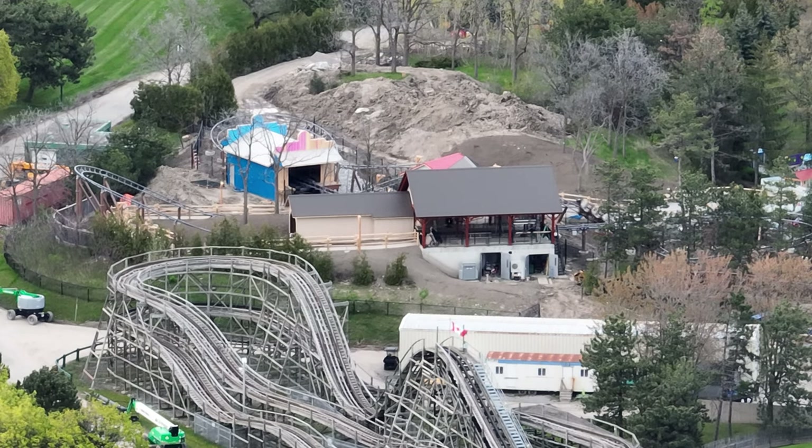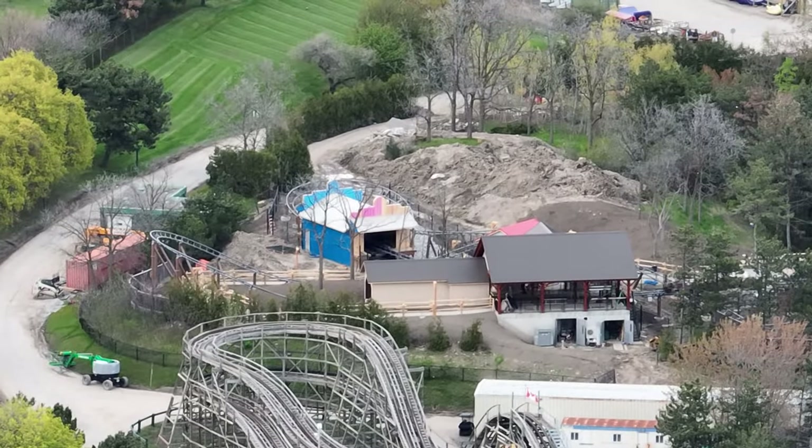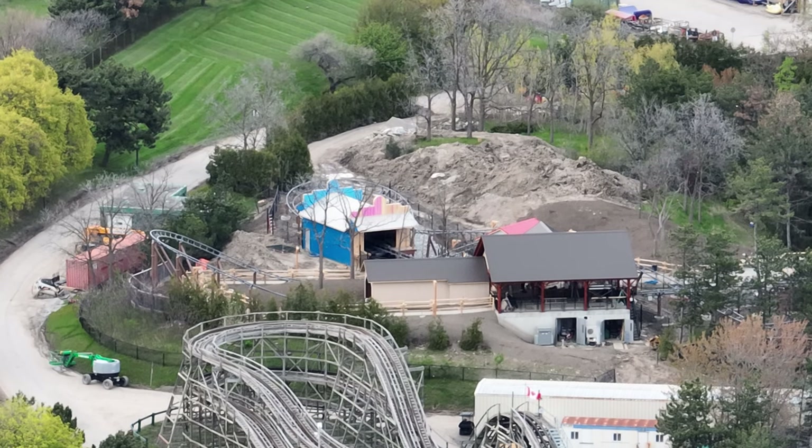The ride has to complete 500 total test cycles, including 100 successful test cycles without any problems — that's a really hard thing to do for any ride. If I was to give an amusement insider's prediction on when this thing's going to open, I'd say probably around the May 19th weekend alongside Timberwolf. It could potentially be sooner, but May 19th is probably the latest you'll see it open, which isn't too far away.